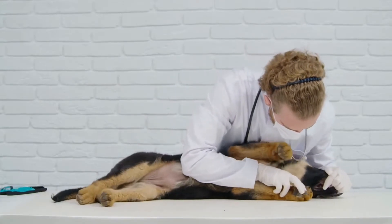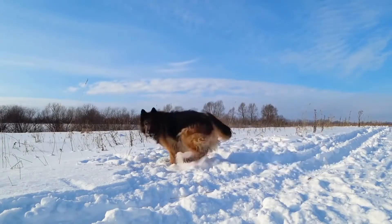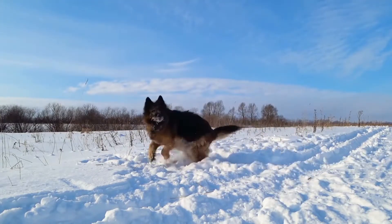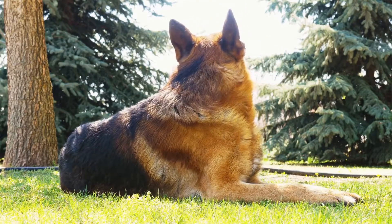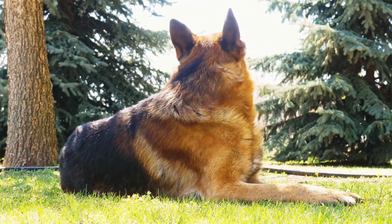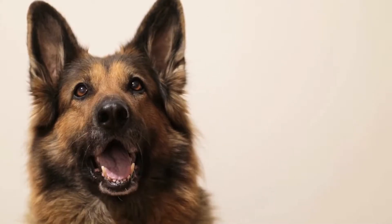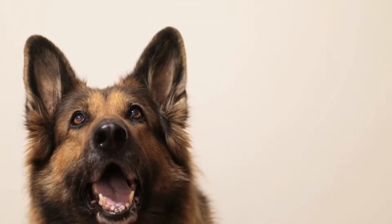The most commonly known and widely recognized coat color of German Shepherds is the classic black and tan. This color combination consists of a solid black saddle-like pattern on the back with tan markings on the legs, chest, and face. Known for its striking contrast, the black and tan coat is synonymous with the breed and is often associated with police and military working dogs.